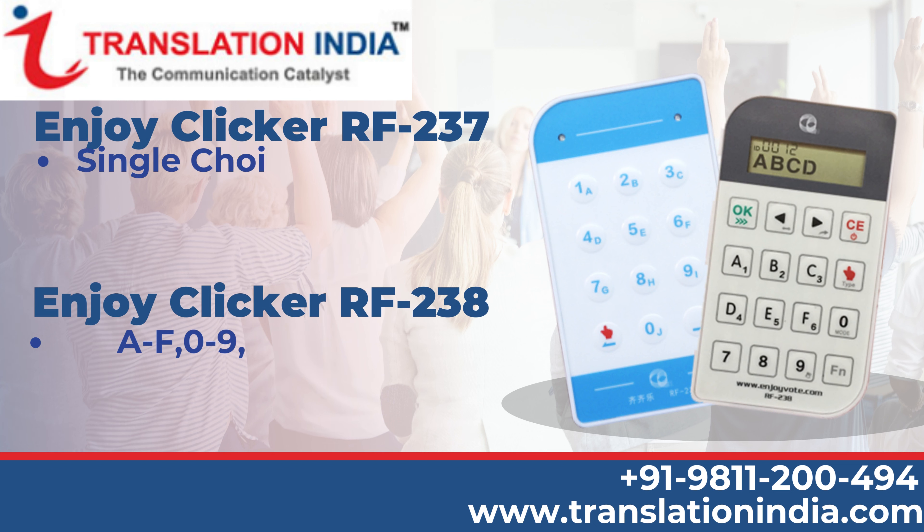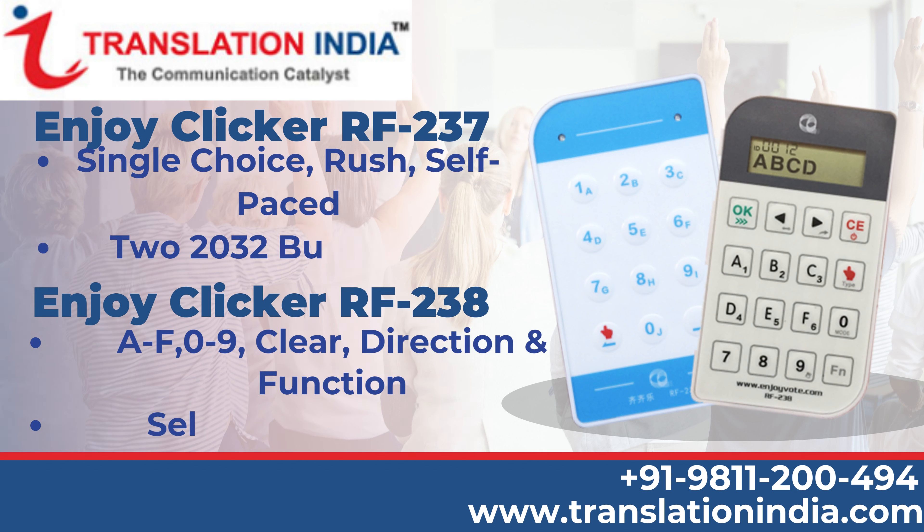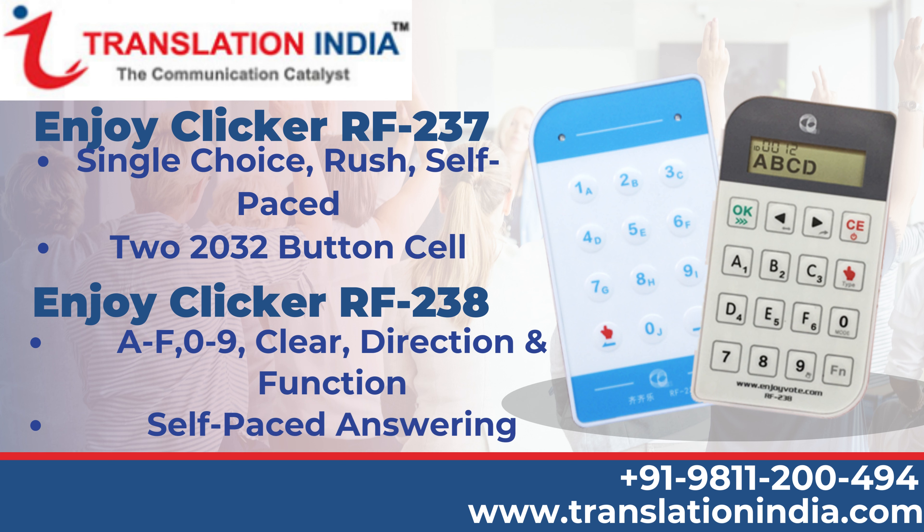Enjoy Clicker RF 237: single choice, rush, self-paced, 22032 button. Enjoy Clicker RF 238: cell AF 0-9, clear, direction and function keys, single choice, rush, self-paced answering. Thank you so much for watching.